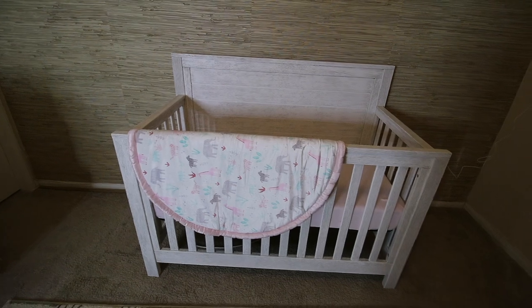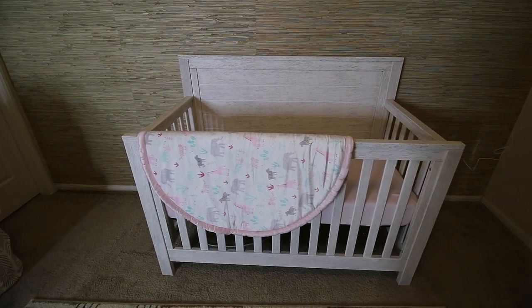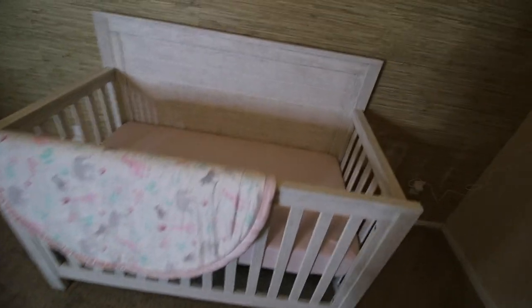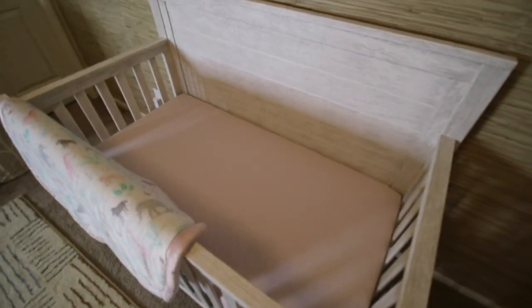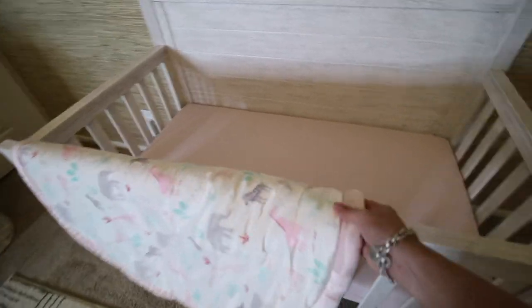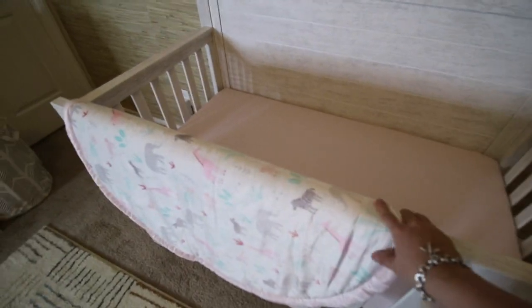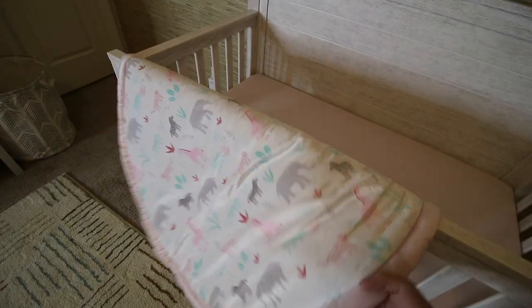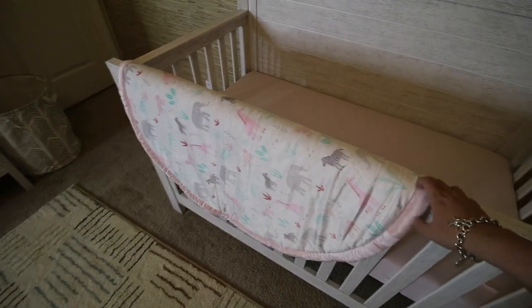This is her crib — we also got this from Da Vinci together with the dresser and the diaper changer. Once baby is sleeping in it we're going to remove this little play mat, but as of now we're just putting it here because it's so cute. It's all pink and it's all pretty.